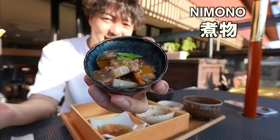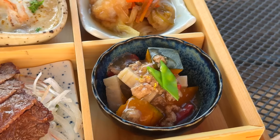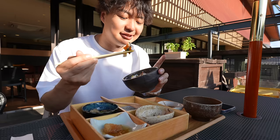And the last one — it's Nimono. Nimono is a traditional Japanese-style food, the stewed vegetables. Compared to the other dishes, it has a gentle flavor. However, nice dashi flavor. So probably if you like Japanese food, you will like Nimono.